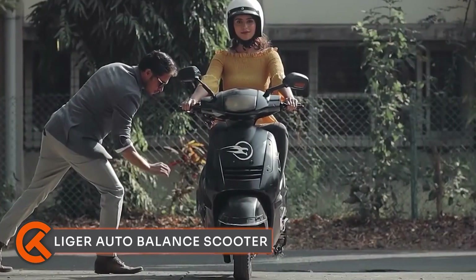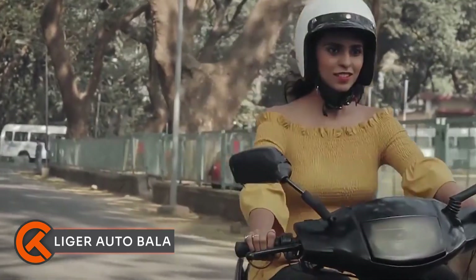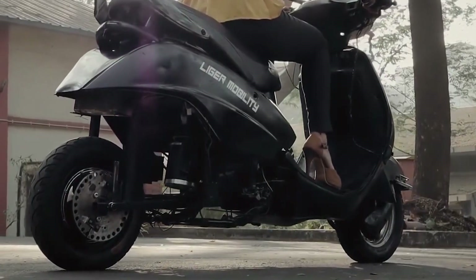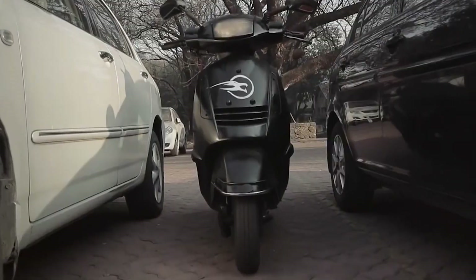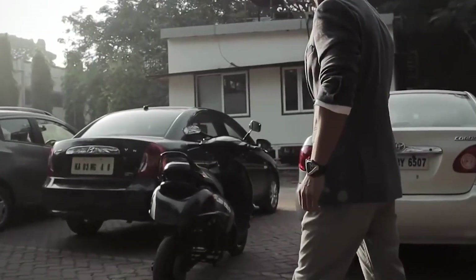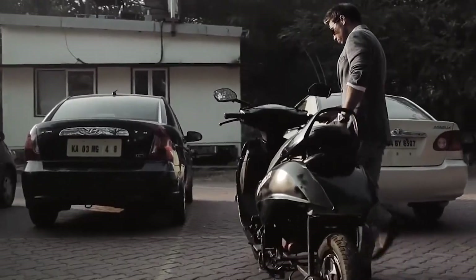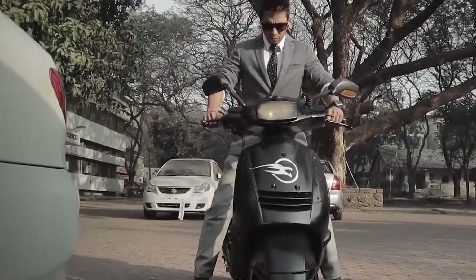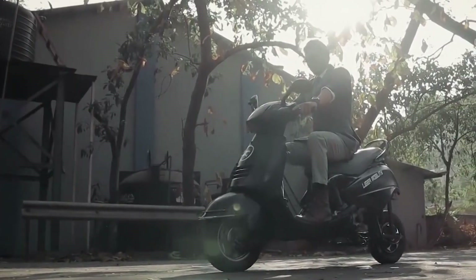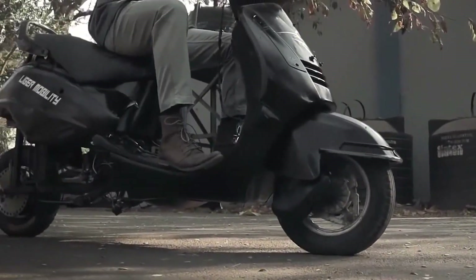In the past three years, the Leiger Auto Balance Scooter has come a long way — going from just a concept to a real product. Leiger is a company in India that specializes in personal transportation vehicles, and they've developed the world's first self-balancing electric scooter. The scooter comes in two models, the Leiger X and the Leiger X Plus, both with a top speed of 65 kmph.